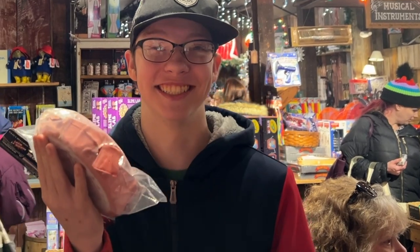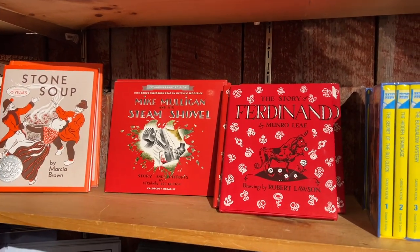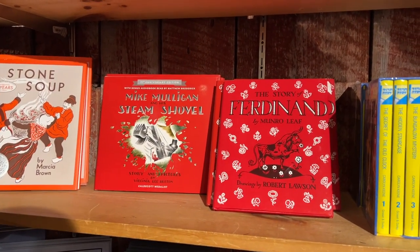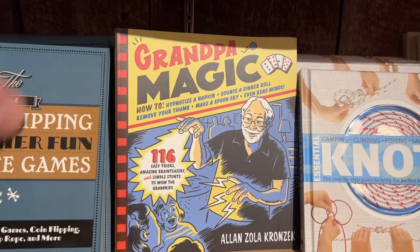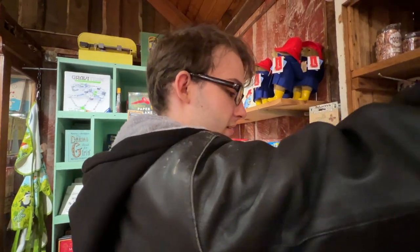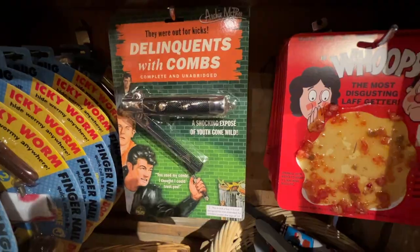Whoopee cushions — perfect for pranks. Lots of books here: Stone Soup, Mike Mulligan's Steam Shovel, and Ferdinand — one of my favorites from childhood. Oh, there's a book for me — Grandpa Magic! But here's something you could definitely use: a delinquent's comb. I already have one.